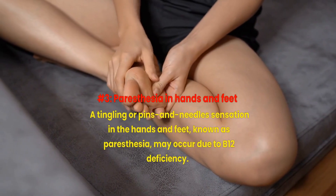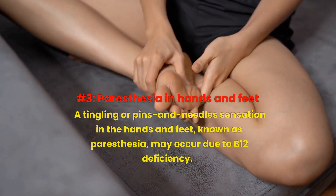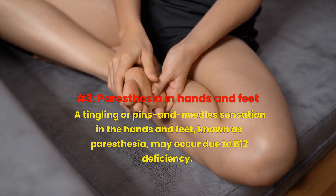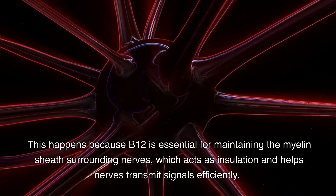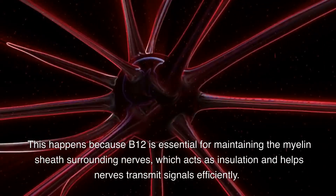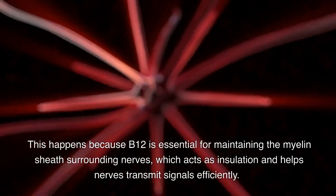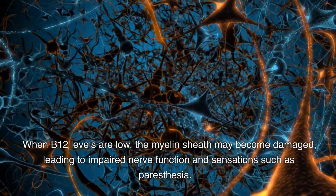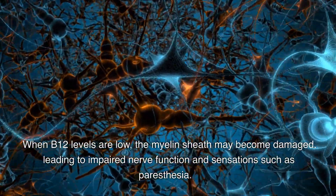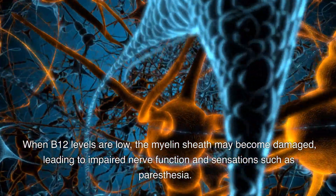Number 3: Paresthesia in hands and feet. A tingling or pins-and-needles sensation in the hands and feet, known as paresthesia, may occur due to B12 deficiency. This happens because B12 is essential for maintaining the myelin sheath surrounding nerves, which acts as insulation and helps nerves transmit signals efficiently. When B12 levels are low, the myelin sheath may become damaged, leading to impaired nerve function and sensations such as paresthesia.